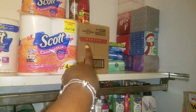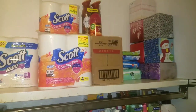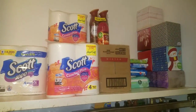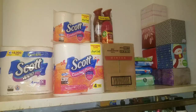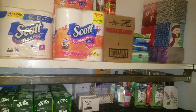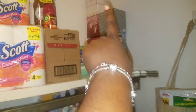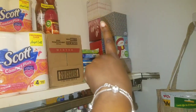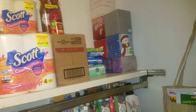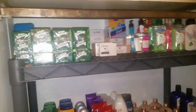I have my air fresheners here, which I'll probably end up moving to another area because I think these top shelves are just going to be paper products as my stockpile grows. My wipes and my small facial tissues are up here too.